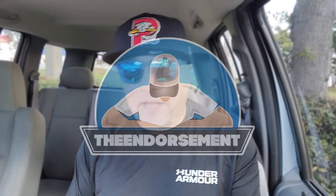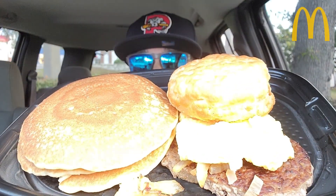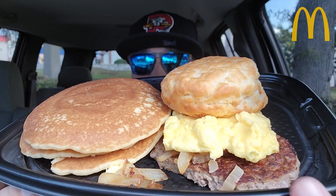What is up, everyone? It is The Endorsement, and it is time for another review. This is where I try something and tell you if you should like it or not — I can be very persuasive. This parking spot is in the shade, a little awkward because it's directly ahead of where people order through the drive-thru, so they're looking at this guy eating and talking to a camera. But this is what we're dealing with — it is early in the morning and that is the big breakfast with pancakes.